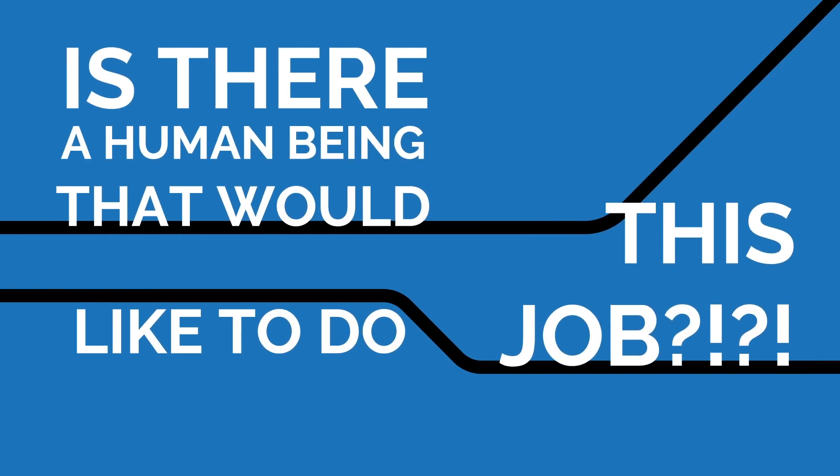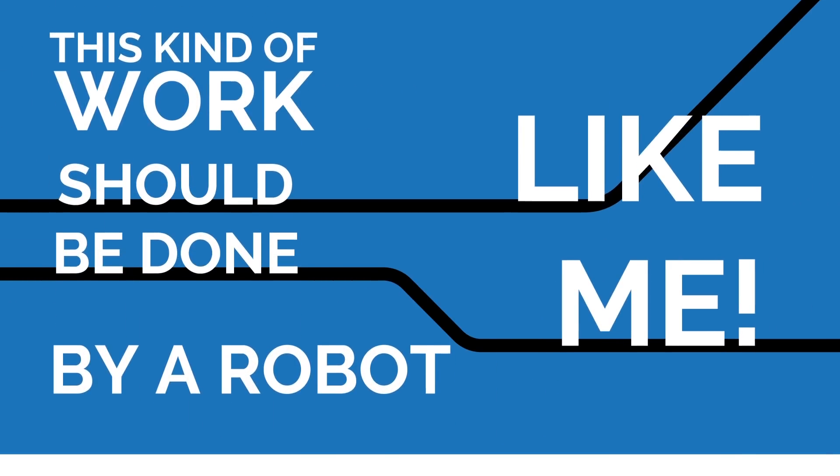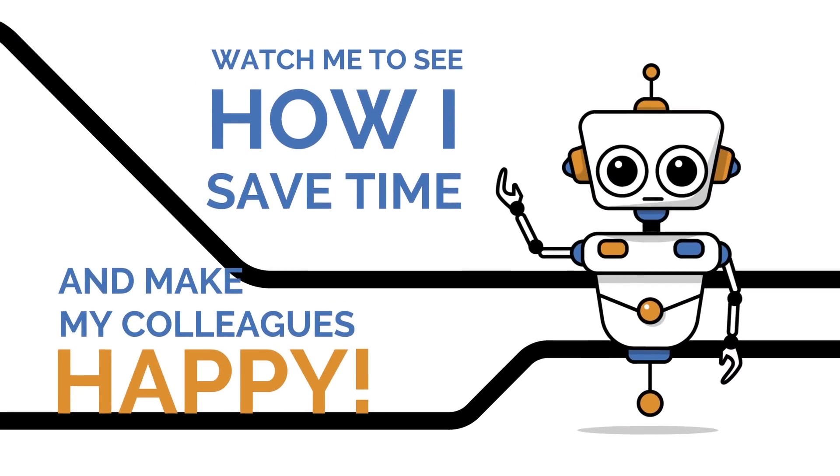Is there a human being that would like to do this job? This kind of work should be done by a robot, like me. Watch me in action to see how I save time and make my colleagues happy.